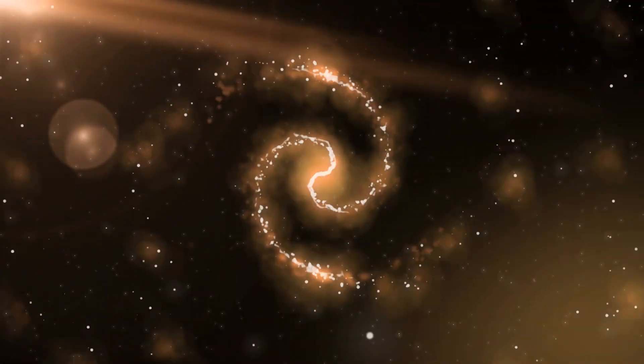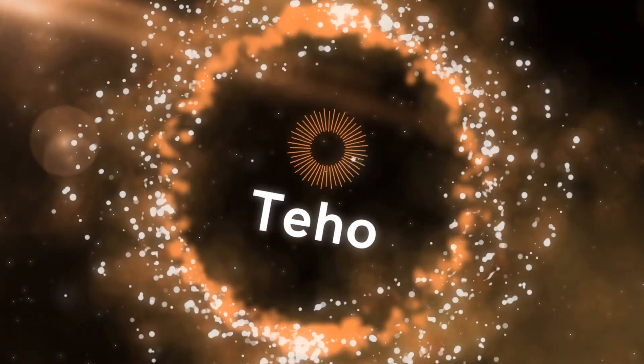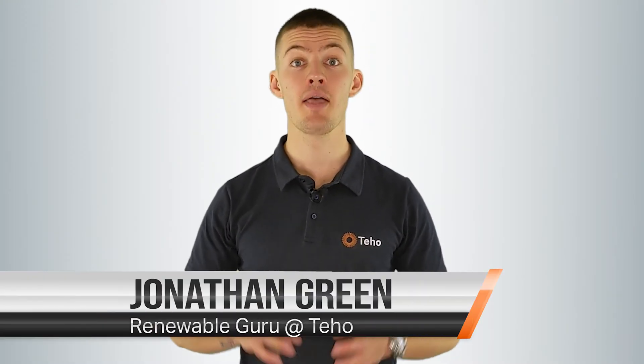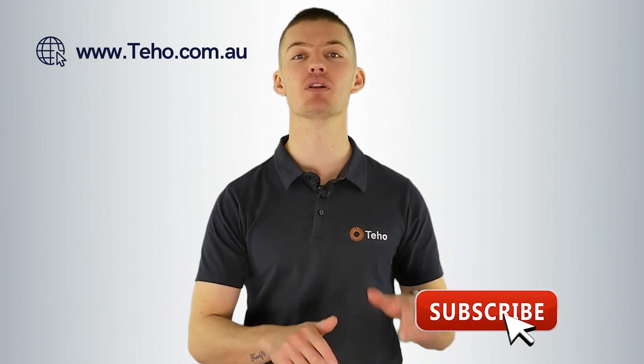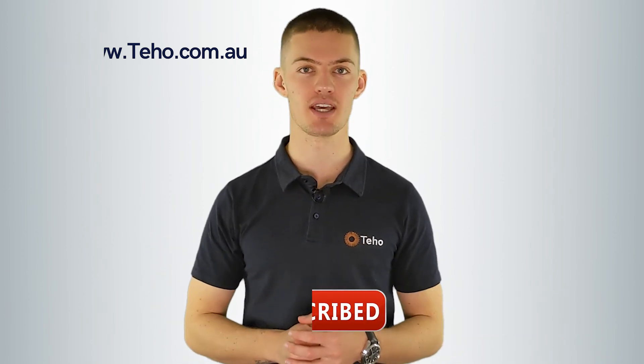Up next, solar versus solar with a battery — which is better? Hi, I'm Jonathan Green from Tahoe, the place where Australians save time and money as they make the switch to renewable energy. Check out our website for more information and subscribe below for more great renewable energy content. With the battery revolution well and truly here, we are going to look at which is better: solar on its own, or solar with a battery?